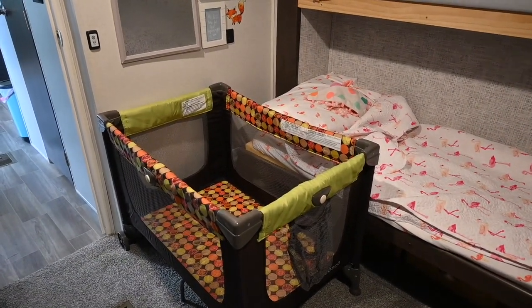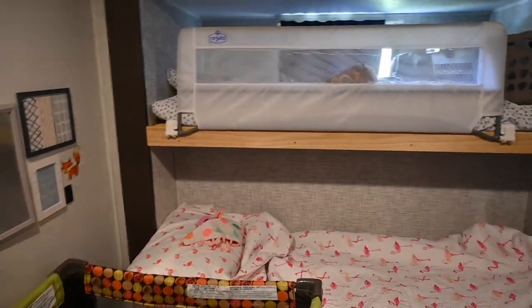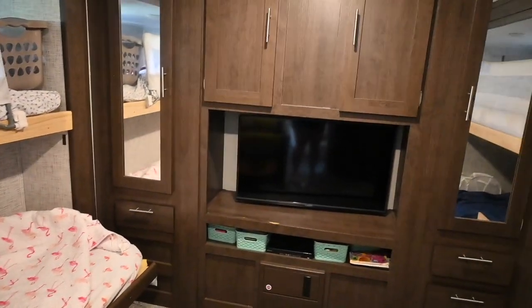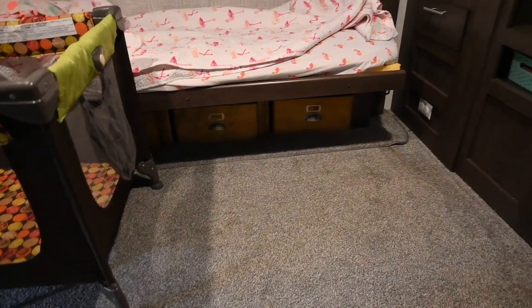She'll sleep in one of the bunks. This is what sold us — we walked into this camper and were like, we're done. This is what we want, this is our forever camper. Oh, and I forgot — underneath all of those bins have toys, so win-win.